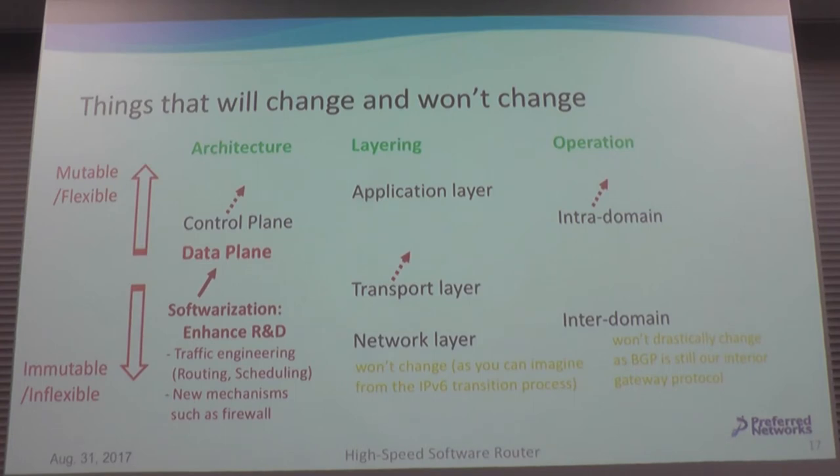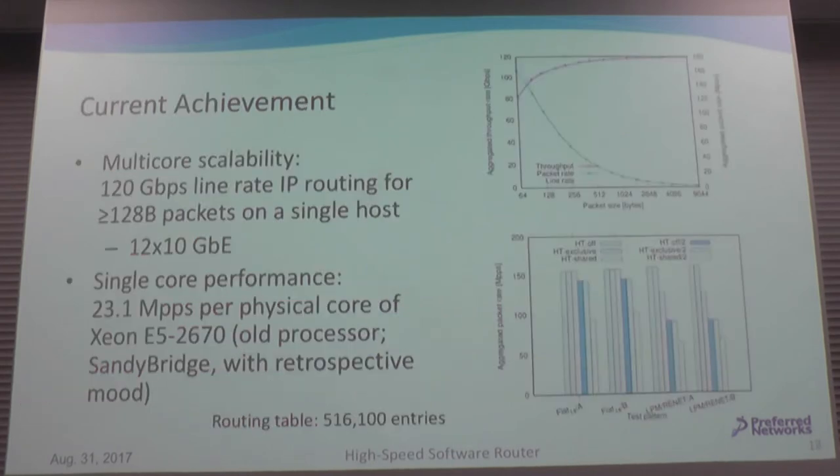Software realization enables the flexibility of the data plane, and that's what I focused on. The current achievement of my research is achieving 100 to 120 Gbps line-rate IP routing for small packets on a single host — and it's very cheap.